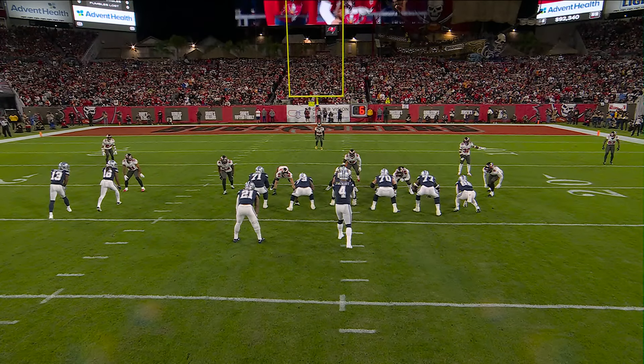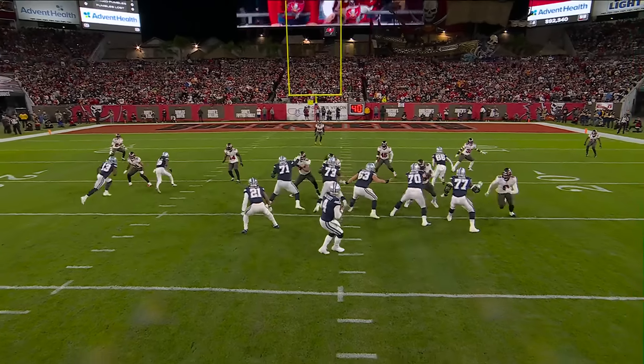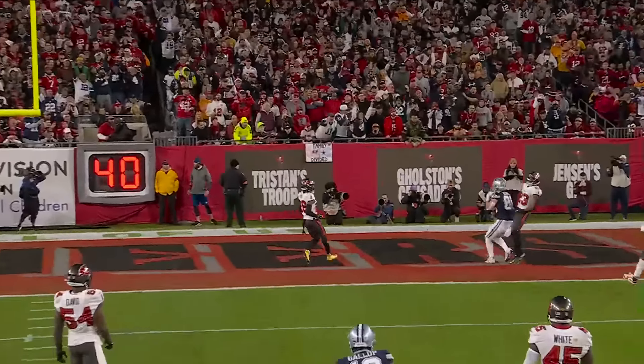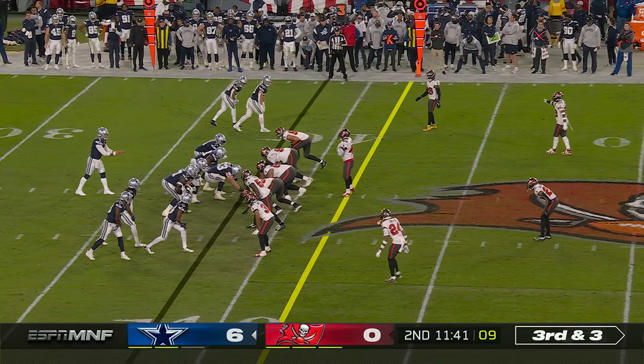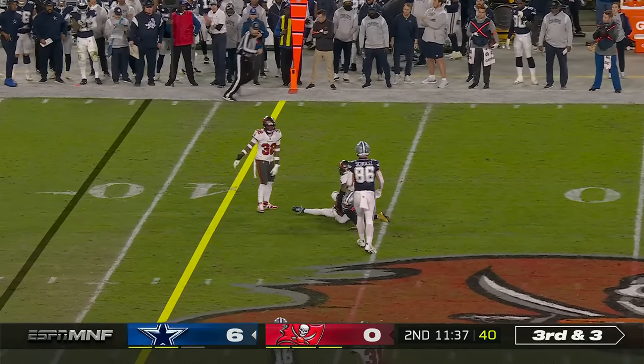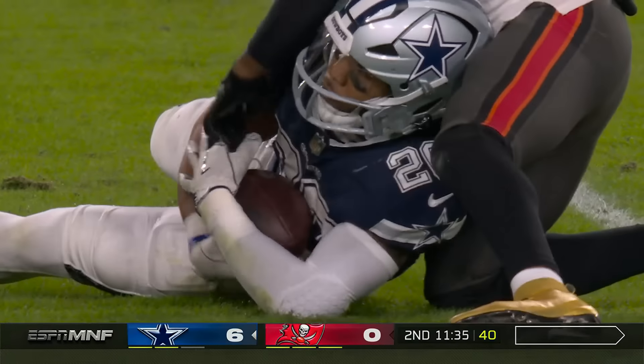You see what Dak Prescott does to the middle safety — he holds him. He knows he's got the look that he wants, so now he comes right back up that seam, three-pump. Third down and three — quick throw, and the pass is caught for a first down, Dallas.